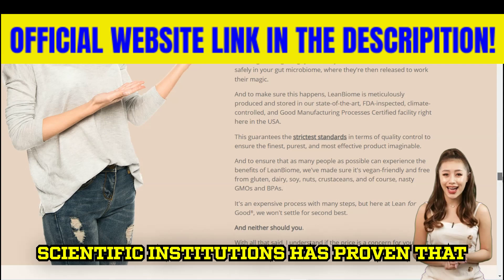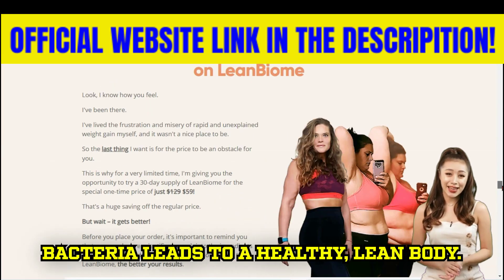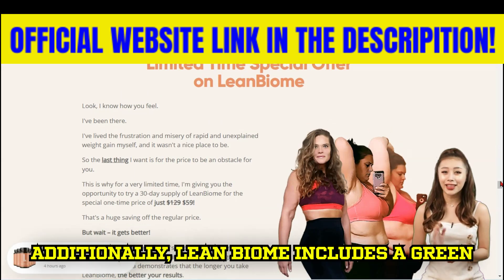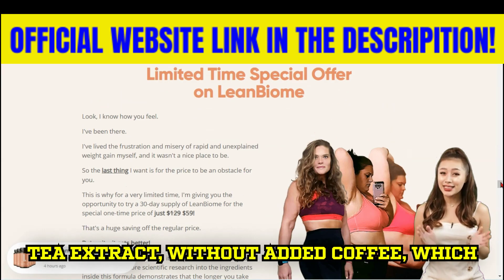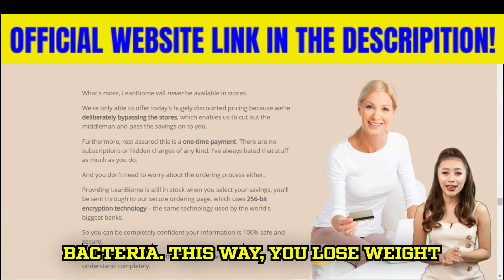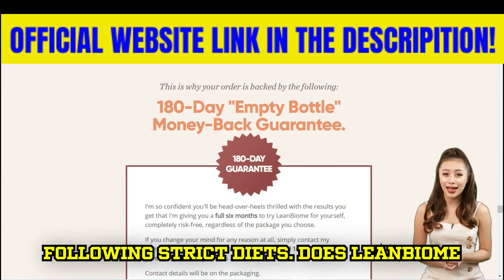Research from Harvard and other scientific institutions has proven that repopulating your gut with these ideal bacteria leads to a healthy, lean body. Additionally, Lean Biome includes a green tea extract, without added coffee, which increases the absorption of these healthy bacteria. This way, you lose weight naturally without starving yourself or following strict diets.